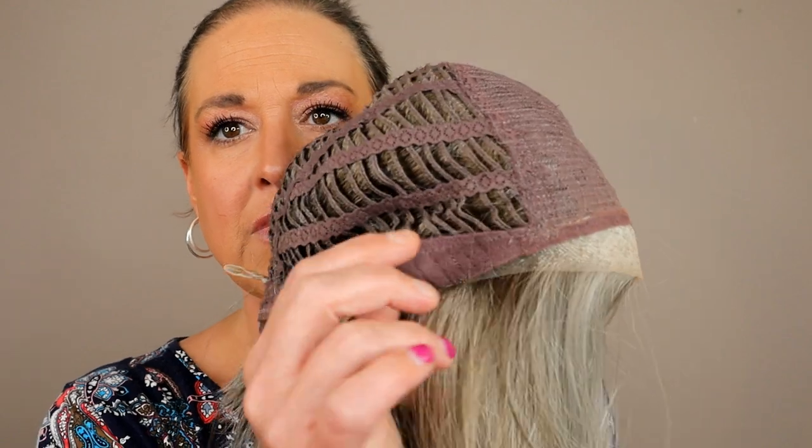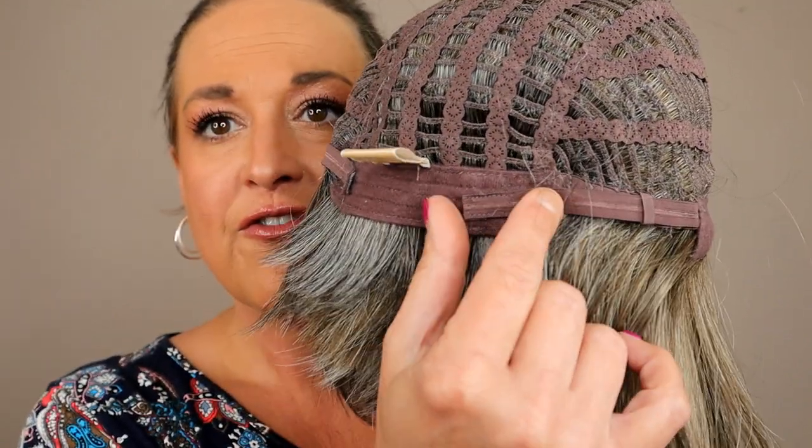Here's the cap: lace front all the way across to the ear tabs, soft ear tabs with bendable stays, extended nape, velcro adjusters. The rest of the cap is open-wefted except for a little bit of open and closed wefting up in the front. This cap is lightweight and cool, really easy to wear — great if you get hot in wigs or during summertime. Squeeze the bendable ear tab stays in tight to the side of your head for a great, secure fit.